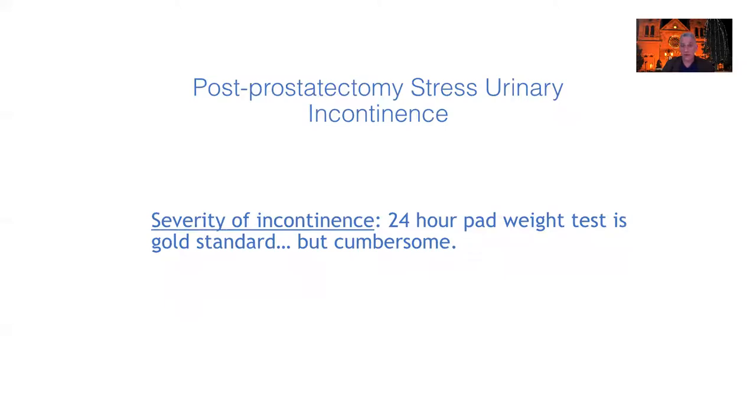The severity of incontinence is really important, and the gold standard to measure it is a 24-hour pad weight test. You give a man a set of pads and a Ziploc bag — he uses them for 24 hours, then brings them back. One cc of urine weighs one gram, so the gram weight difference between dry and wet pads gives you the number of cc's leaked in 24 hours. That's a great test, but it's cumbersome — patients may not bring back their pads or forget to put one in.